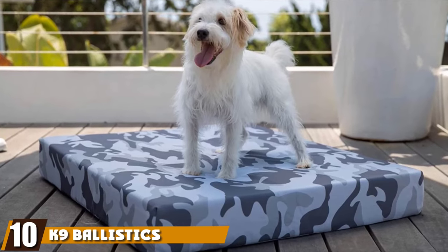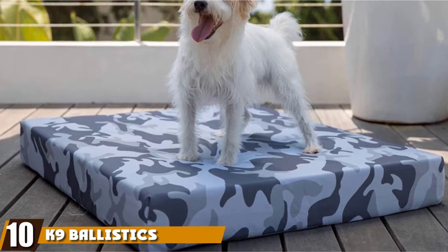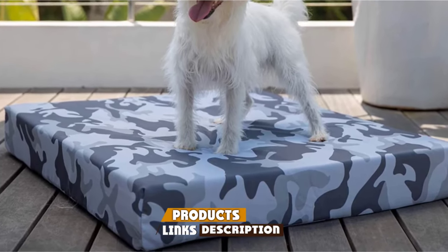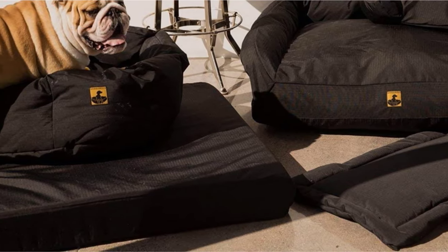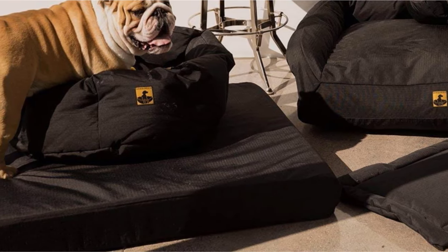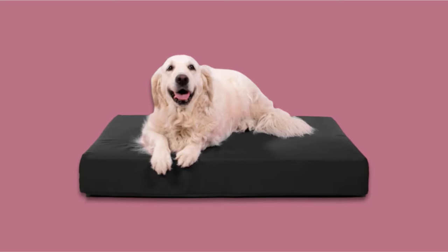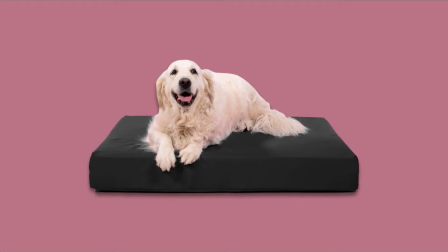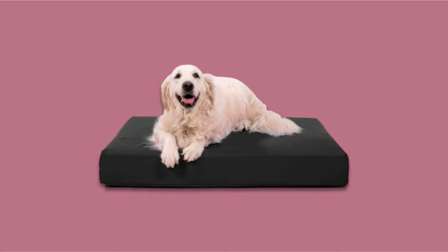Finally, the number ten position is dominated by the Nine Ballistics Chew Proof Elevated Dog Bed. For a durable bed that resists chewing, the Nine Ballistics is a great choice. It has an aluminum frame, so it is lightweight and makes it difficult for your dog to chew through. The bed itself is made from ripstop ballistic fabric that will hold up to chewing, biting, scratching, and digging. It will fit in most standard crates and measures 35 x 23 inches with a height of 6 inches, offering plenty of space for a medium-sized dog to rest while enjoying the airflow from underneath.